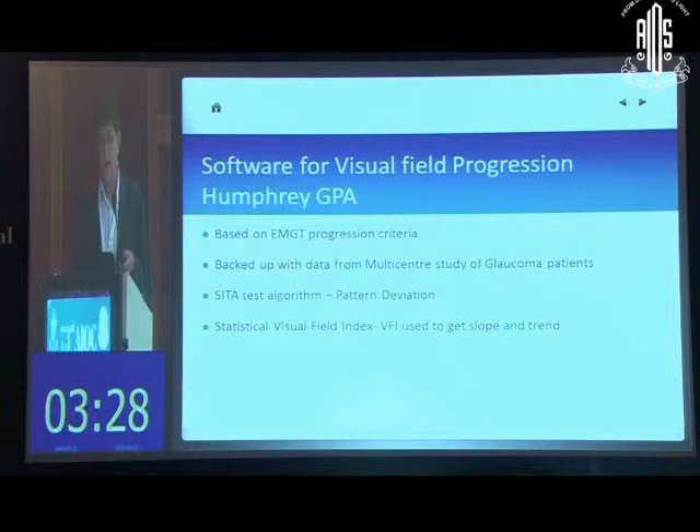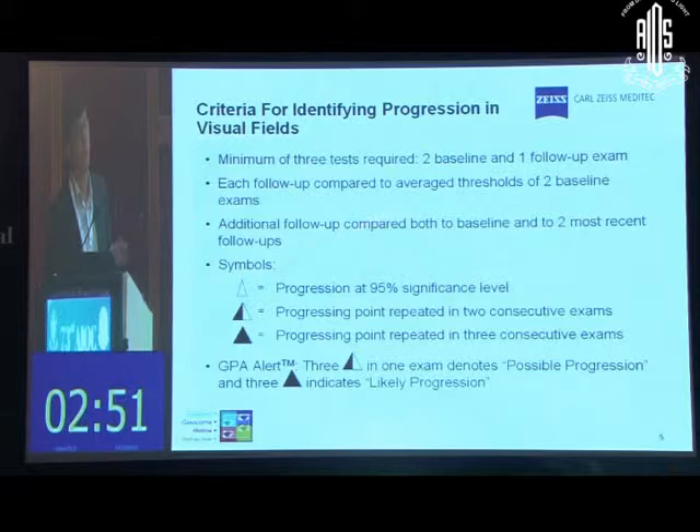Software is available on all perimeters. The Zeiss perimeter has the GPA — Guided Progression Analysis — which is based on the EMGT (Early Manifest Glaucoma Trial) progression criteria. It uses the pattern deviation plot, has been validated on a multi-center glaucoma study, and generates a Visual Field Index used for trend analysis. The VFI is similar to mean deviation. The software compares follow-ups to baseline and gives an open triangle for 95% significance of progression, a half-shaded triangle when repeated in two tests, and a fully shaded triangle when confirmed in three consecutive tests.